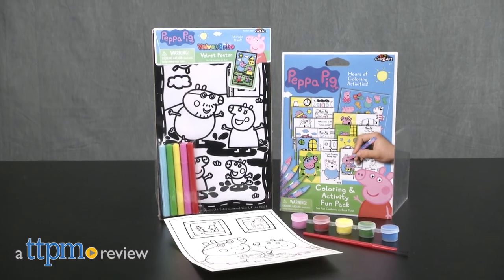Get creative with Peppa Pig! Hi, I'm Laurie from TTPM here with three fun ways for Peppa Pig fans to get creative thanks to Crazy Art.